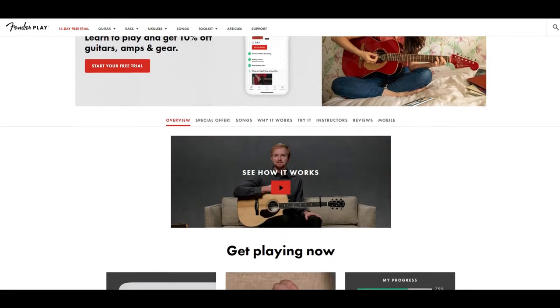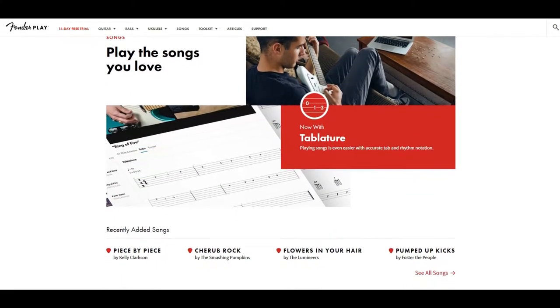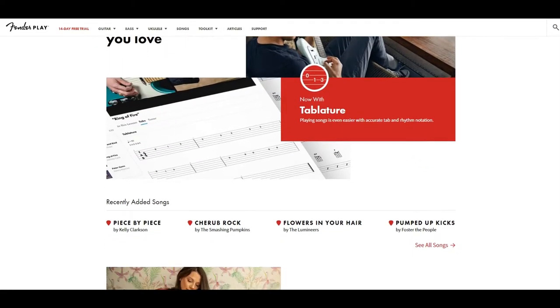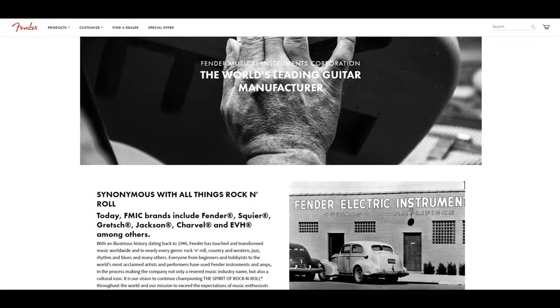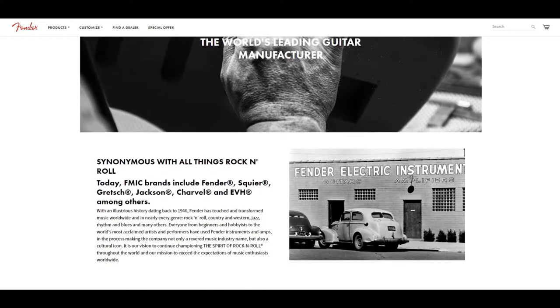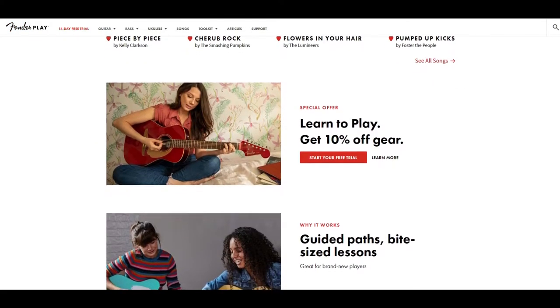Now, some tutorial sites have been going forever, or at least for a long time. For example, Guitar Tricks has been in business for more than 20 years, and Truefire, 28 years experience. While Fender, the company, has been around since 1946, their Fender Play platform is the baby of the online tuition world, having just two years under its belt.